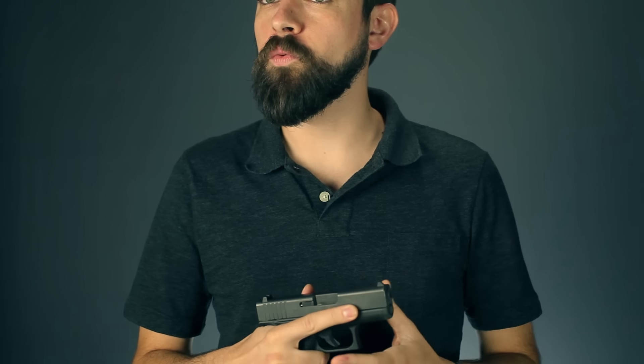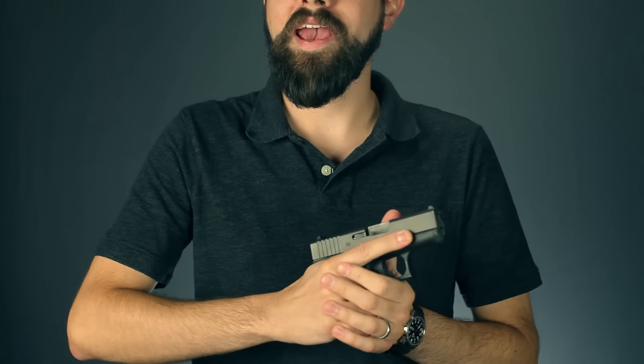The size puts it right in the middle of its class, maybe a little toward the smaller end. Glock designed this with the intention that it's actually going to be shot — they weren't going for the smallest nine millimeter, but the smallest one that you can still get a good grip on and actually control. It's not the only single stack nine millimeter to strike this balance between shootability and concealability, but Glock has managed to do it as well as anybody else.